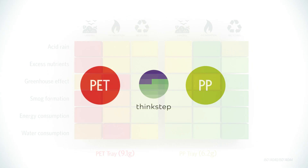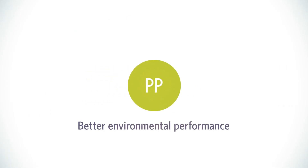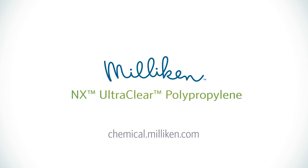An independent study, according to recognized procedures, has proven that polypropylene offers a better environmental performance than PET, making it the material of choice for transparent thermoformed trays and containers enabled by Milliken's NX UltraClear Polypropylene.